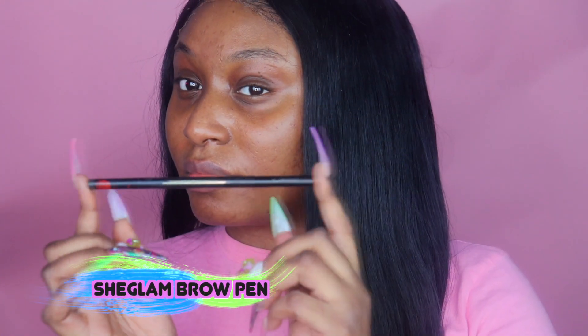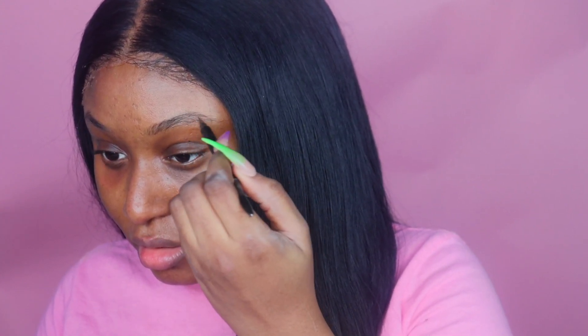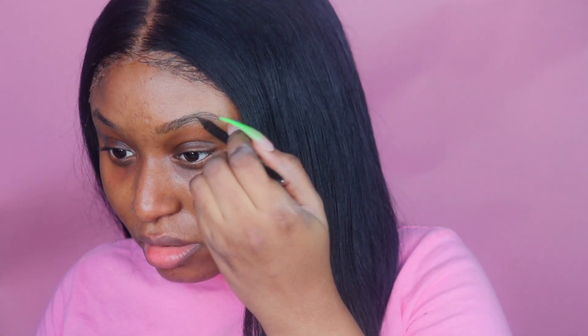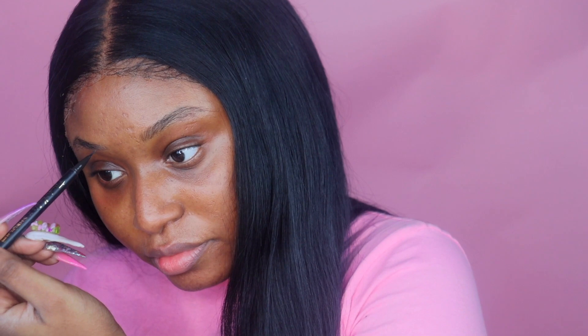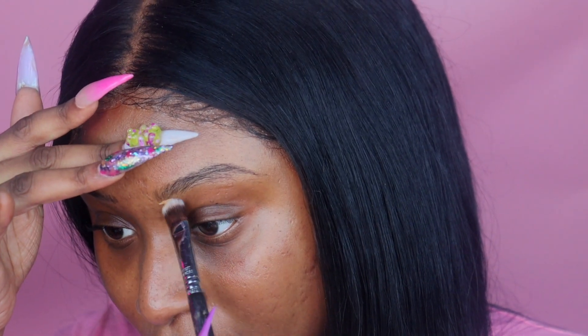Without further ado, let's skip to the tutorial. Starting off with my newest beauty fave — if my baes have been here a while you already know — the She Glam Frida Carlo brow pen. It is amazing; it gives me these little hair-like strokes. My eyebrows are a little rough right now so I used it to draw the tail on my eyebrow. Then I took my Born This Way concealer — this is my concealer that has me in a chokehold.